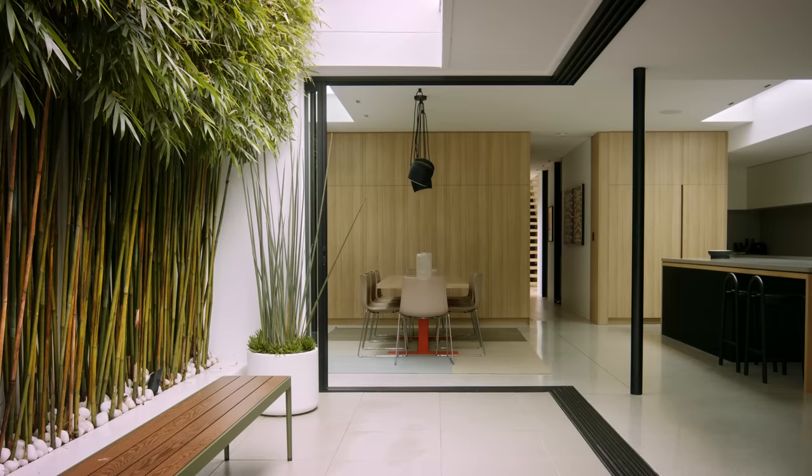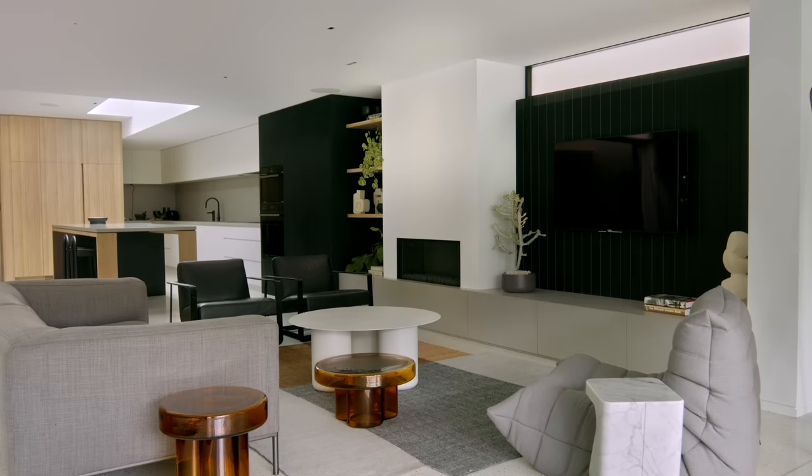I love nothing more than coming home, opening the house up, maybe getting a meal started and seeing what the family has been up to for the day.